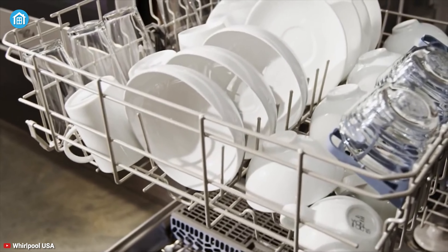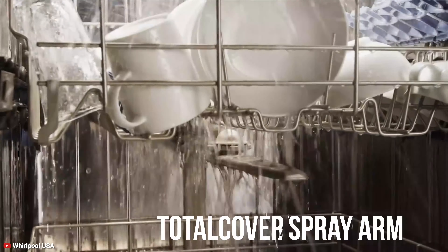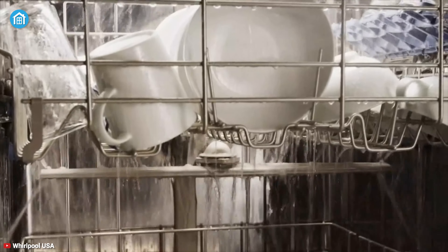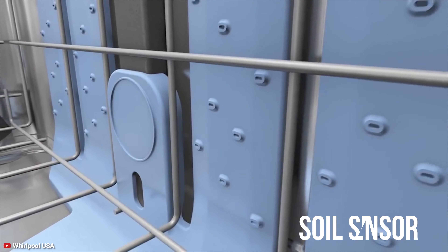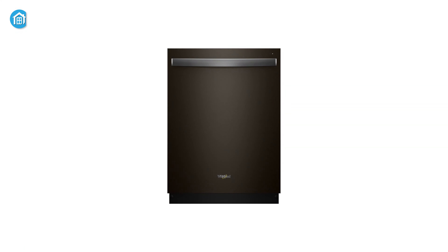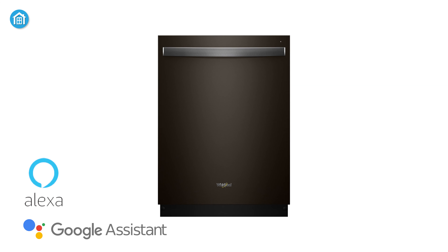Coming up at number 4, we have the Whirlpool Smart Dishwasher, a fabulous kitchen appliance that offers one of the most capacity among the products on our list. The Total Coverage Spray Arm sprays water from multiple nozzles that hits your dishes with increased water pressure for a thorough cleaning result. It comes with a salt sensor that determines how dirty the dishes are and adjusts to the normal cycle or heavy cycle as needed to ensure a shiny result.